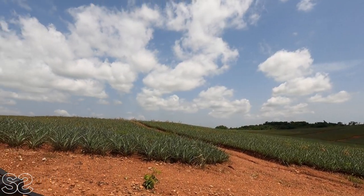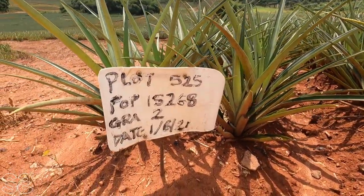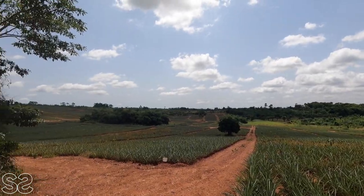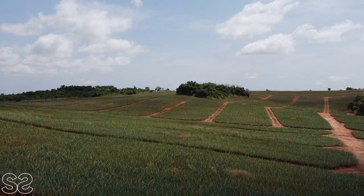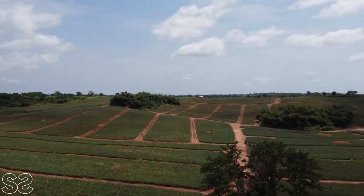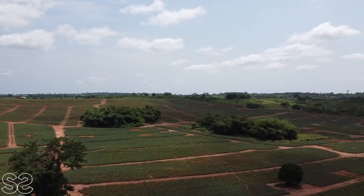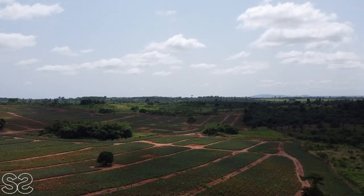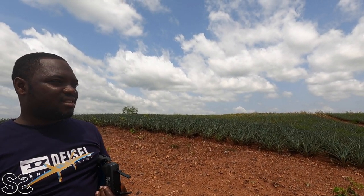We are currently at the first part of the farm. These plants were planted from April up to August, so they are about five to six months old. This field is about 180 acres, fully planted, and we are expected to start harvesting from next year June. Herbicide has been applied just about two weeks ago, so you can see the weeds turning brownish and dying, leaving the pineapple.